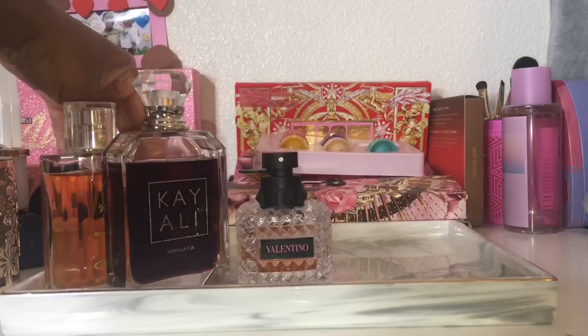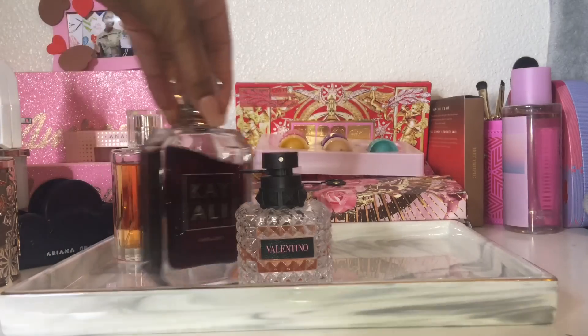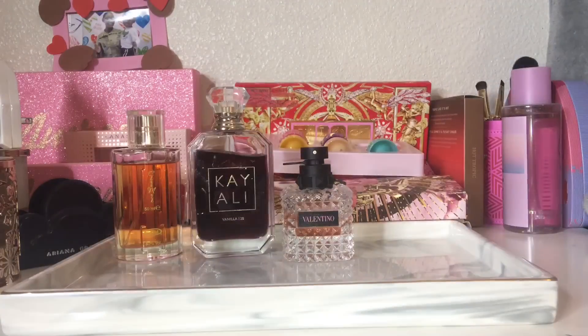If you have any questions about the perfumes from my previous tray, leave them in the comments and I'll answer. If you want to check out the layering combinations I did with some of these, I'll link that video in the cards. Now let's get started with the perfumes I'm putting on my new tray.